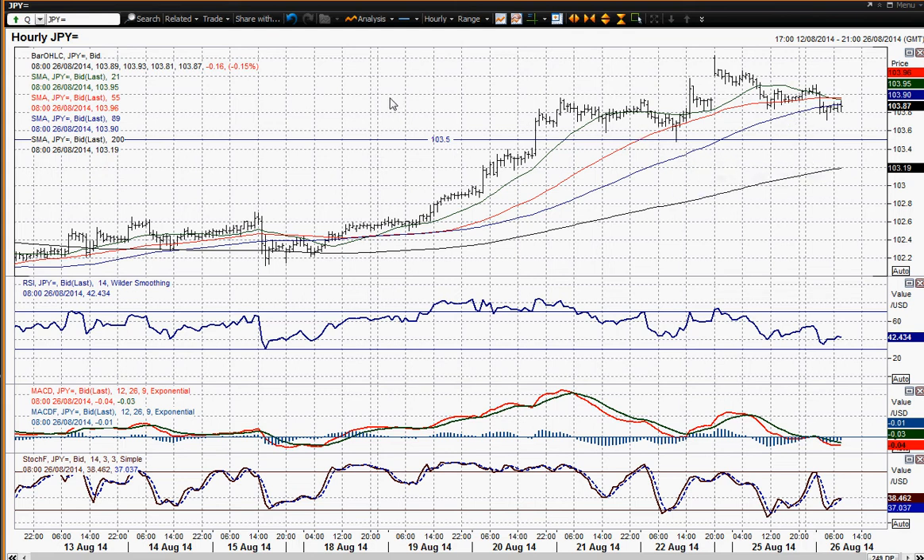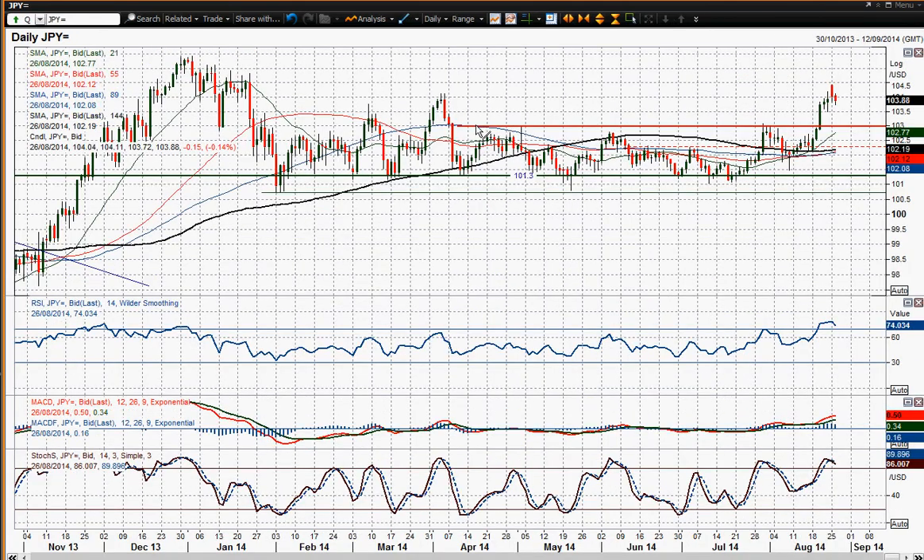If you broke 103.50 then you're back towards the 103 big figure, and I think 103 is the key level we need to be holding above. As this RSI unwinds — which I think it will do — 103 becomes an important level because that is the key breakout on this chart. If you start to build support between 103 and maybe 103.50, I think that would be deemed a very good buying opportunity on a medium term basis.